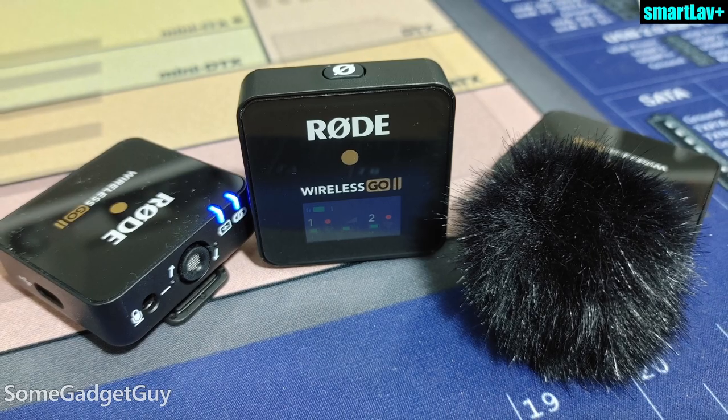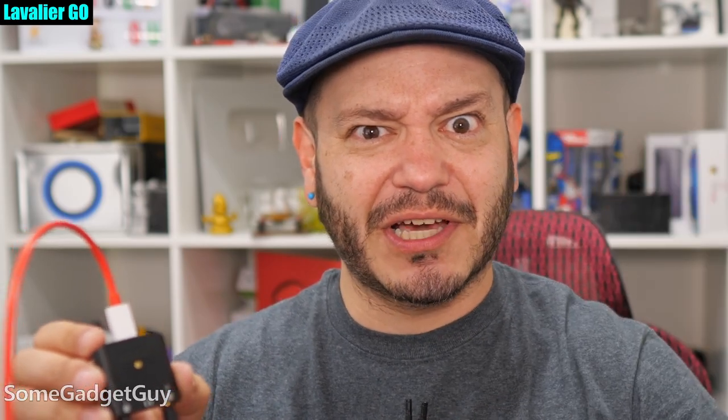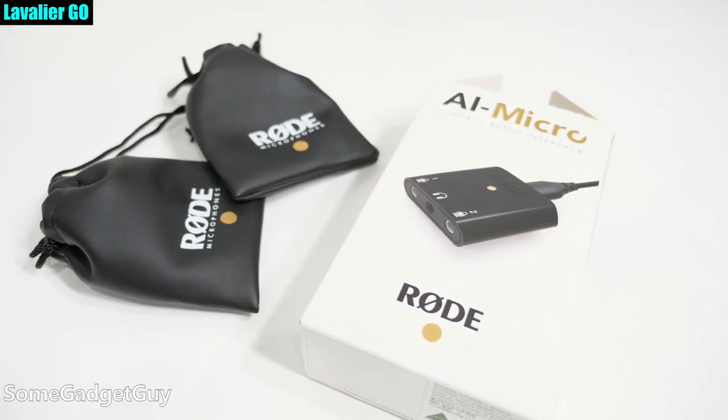Now Rode's bringing that kind of energy and focus to cabled mobile recording with the AI Micro. I'm not going to do a lot of my normal product prop handling because I'm literally using this right now to record the audio for this video. It's a simple idea, brilliantly executed.